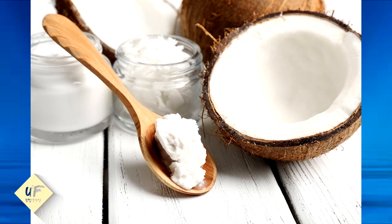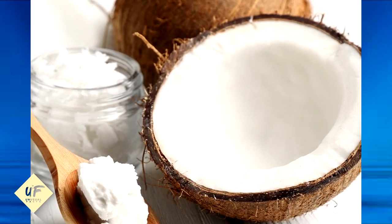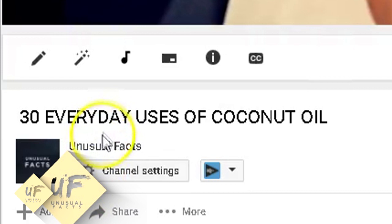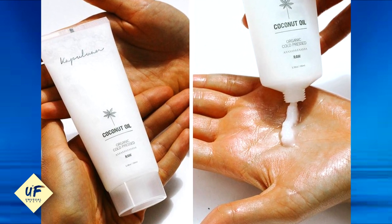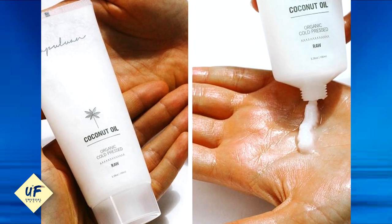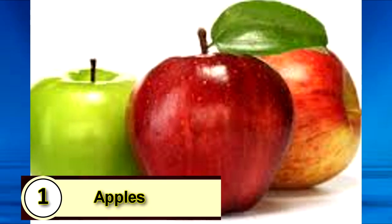Number 2: Coconut Oil. There's nothing that coconut oil can't do — it is a universal remedy for health and beauty, and we've covered 30 other tips about coconut oil in our channel. This remedy involves a slow whitening process, so we suggest you use it every day. Just massage some coconut oil onto the skin of your underarms, let it sit for about 10 to 15 minutes, and then take a bath. Coconut oil is also a natural deodorant.